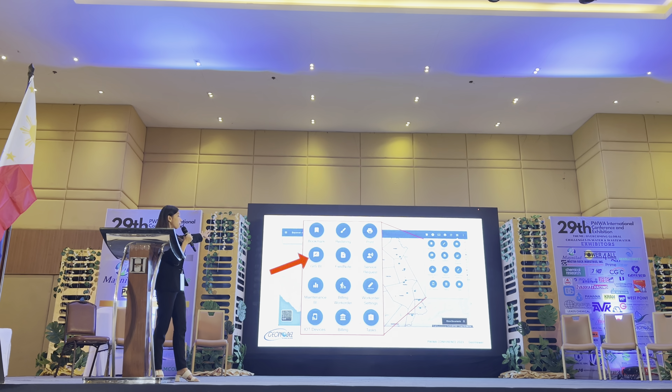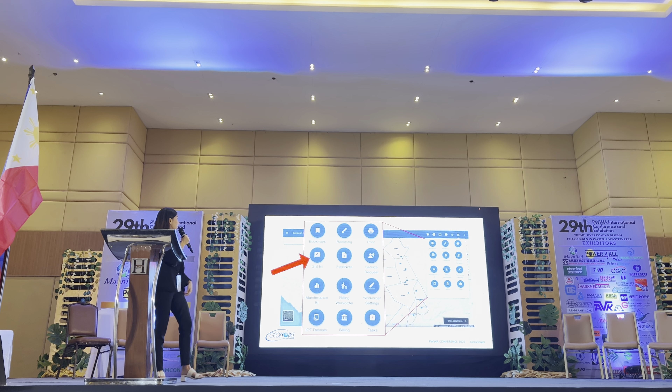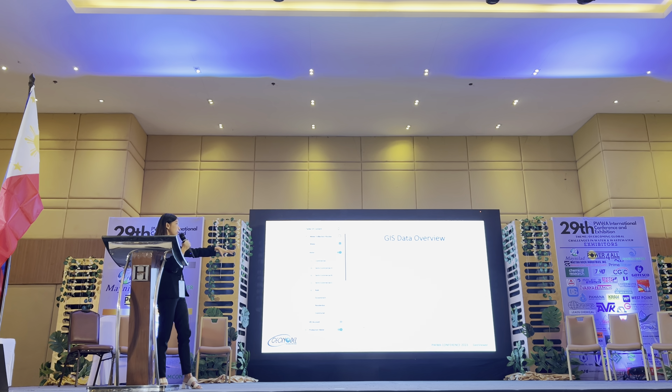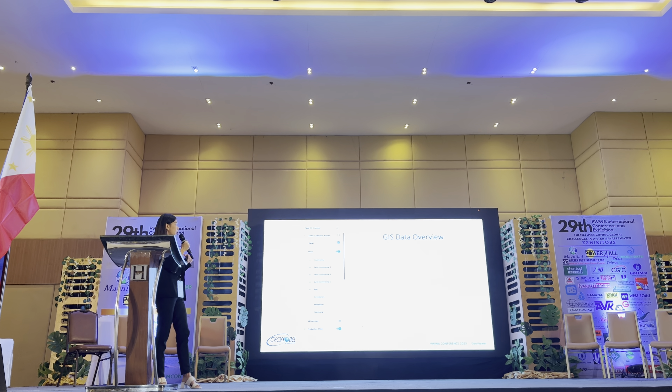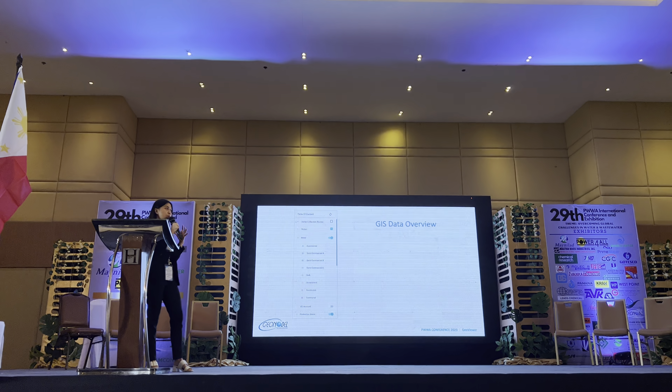We have here the GIS BI — we call it the Geographic Information System Business Intelligence. If you open this, you can see the GIS data overview. This is the underlying component of all the modules and tools that we are doing.